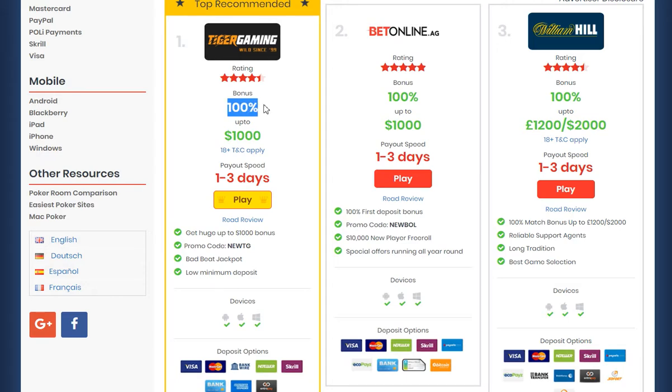For example, that one there — you'll get a 100% bonus if you sign up. To claim these bonuses, what you need to do is click on one of the play buttons, depending on which poker site you want to try out. By doing so, you'll be instantly taken over to the respective poker site.